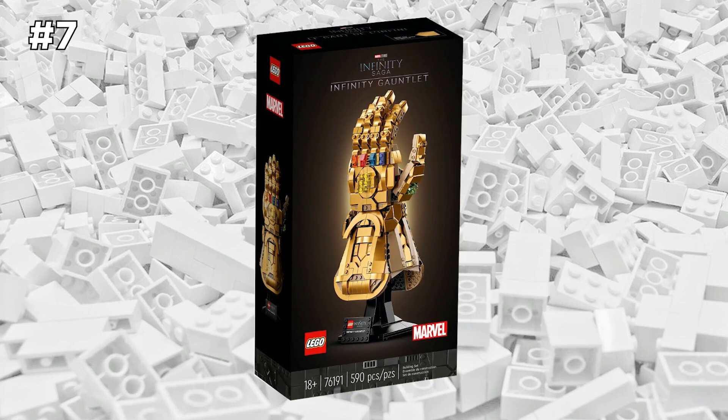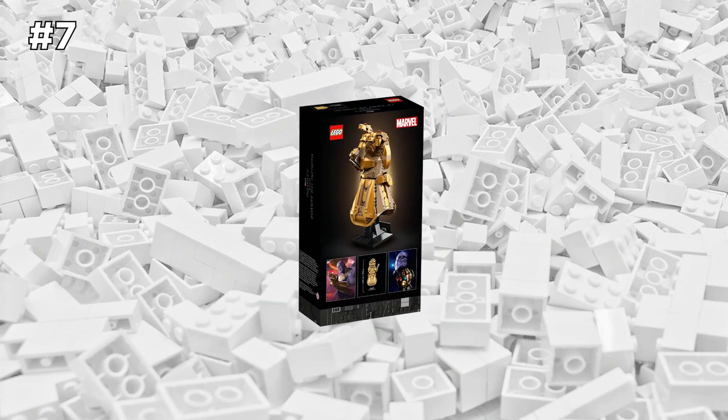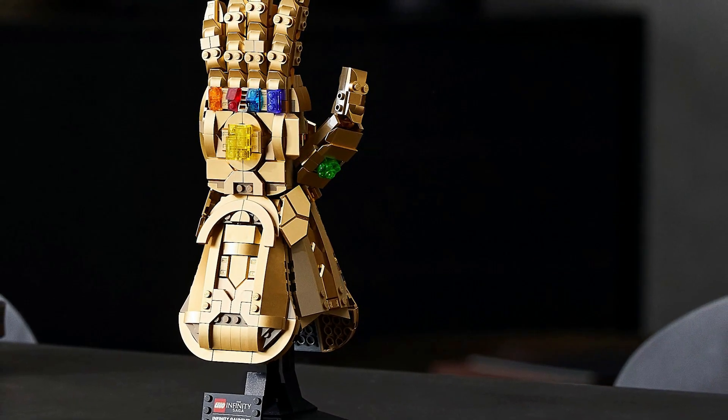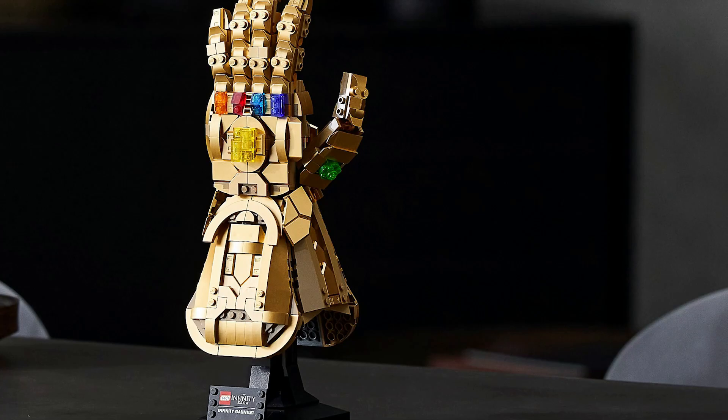Up next is another LEGO fan favorite — it's the LEGO Marvel Infinity Gauntlet set. It's one of LEGO's best-selling sets, the design came out fantastic, and it's also a great display piece.